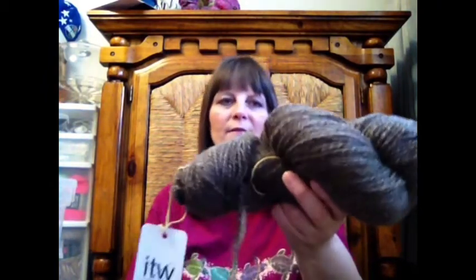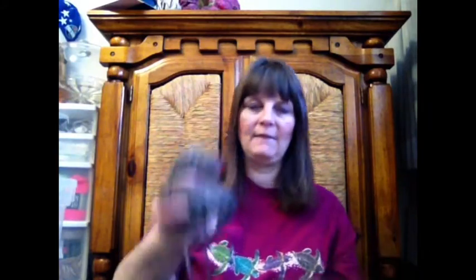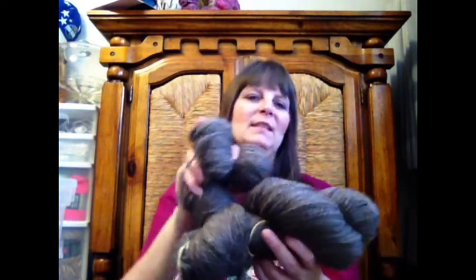This is the BFL I spun before I spun the mixed BFL — just a straight BFL. There are 306 yards of a 2-ply here. And here are the leftovers from the other skeins I had. I made my Ginny cardigan out of handspun — that was my first handspun sweater — and this is what I had left over.